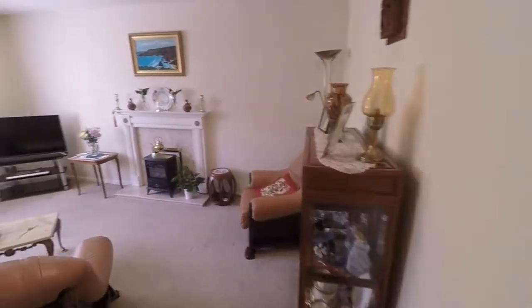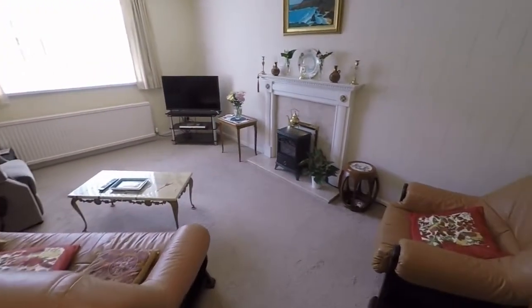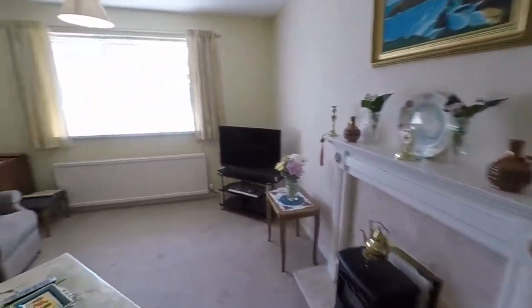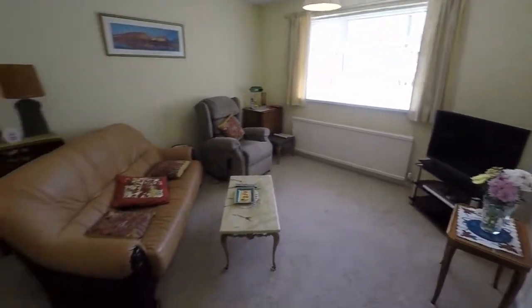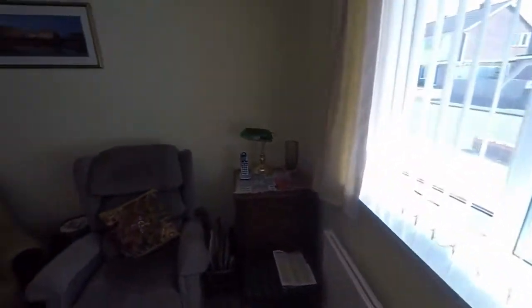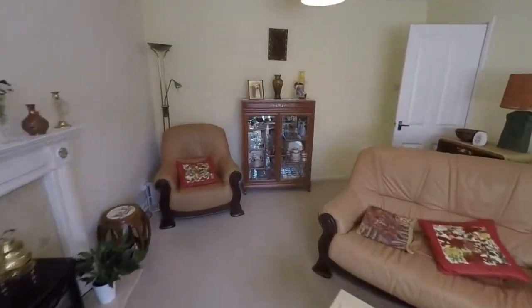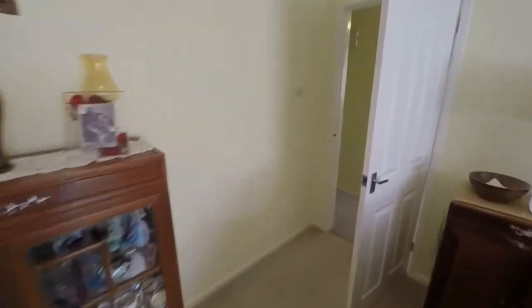Next to this is the main living room, which has been updated with a large window to the front and a feature fireplace. Nice neutral décor with lots of space to accommodate all your living furniture. You also have a second reception room for your dining area — a good-sized living room overall.